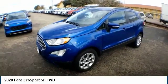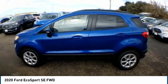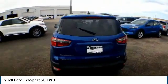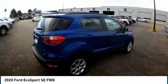Come test drive the 2020 Ford EcoSport. The Ford EcoSport has an upgraded interior that provides all the features you could ever want. It also offers you the functionality of an SUV, but in a size where you feel in control.